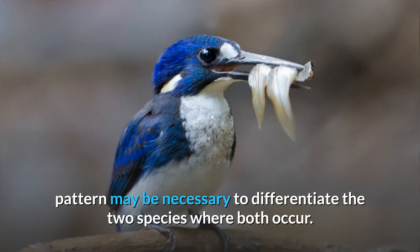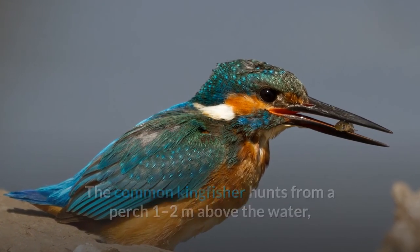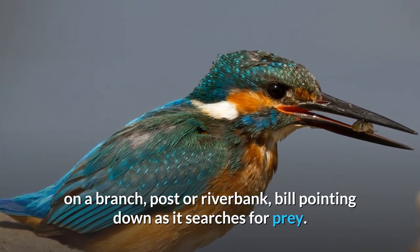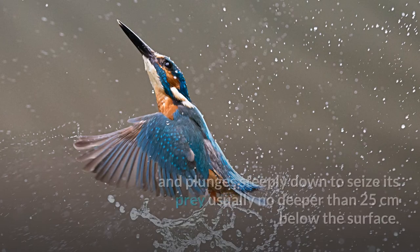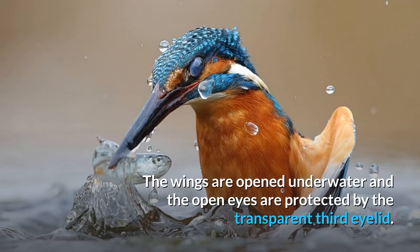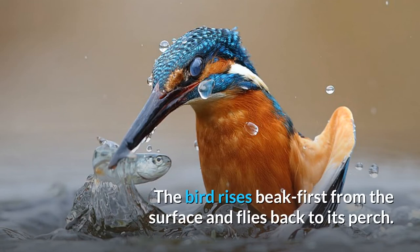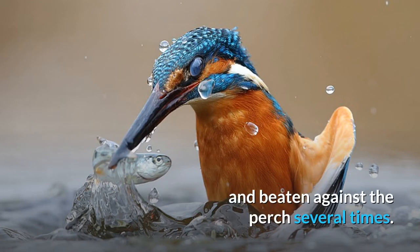Details of the head pattern may be necessary to differentiate the two species where both occur. The common kingfisher hunts from a perch 1 to 2 meters above the water, on a branch, post or riverbank, bill pointing down as it searches for prey. It bobs its head when food is detected to gauge the distance, and plunges steeply down to seize its prey, usually no deeper than 25 centimeters below the surface. The wings are opened underwater and the open eyes are protected by the transparent third eyelid. The bird rises beak first from the surface and flies back to its perch.